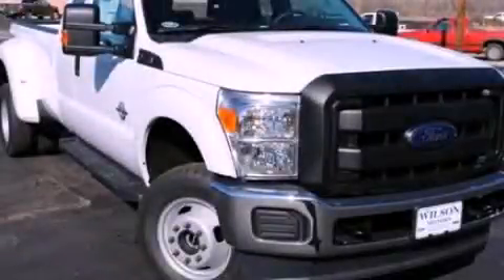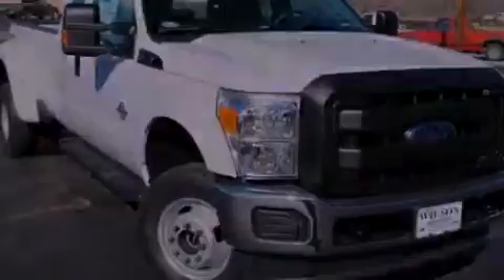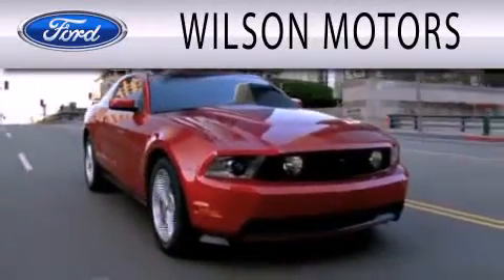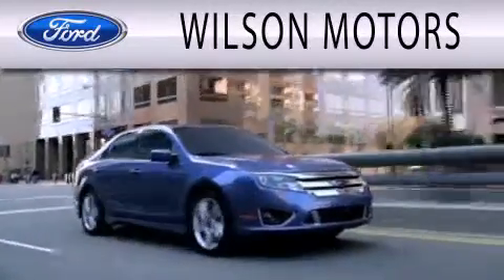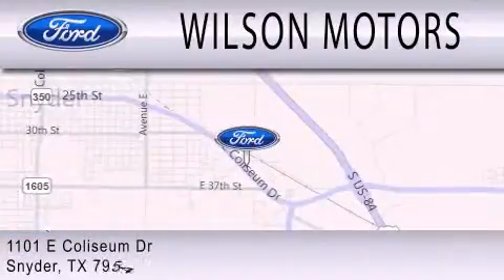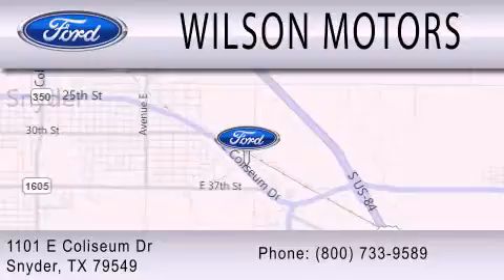We invite you to contact us today to learn more about this vehicle. Wilson Motors is dedicated to doing everything possible to ensure that the experience you have selecting your next vehicle is as pleasant as possible. We are located at 1101 East Coliseum Drive in Snyder.